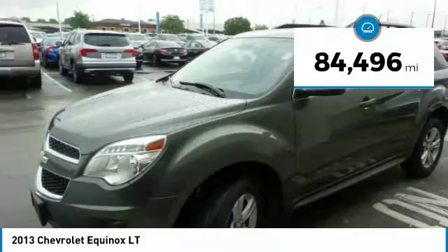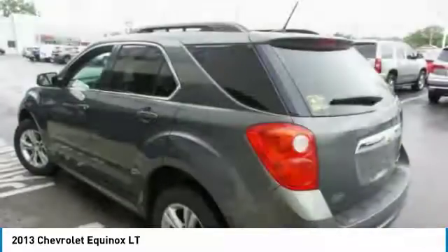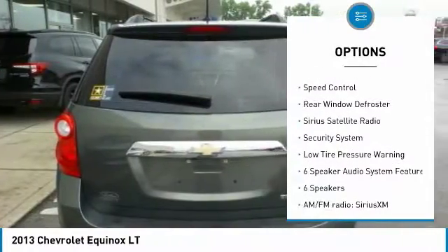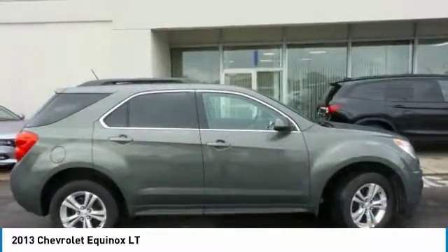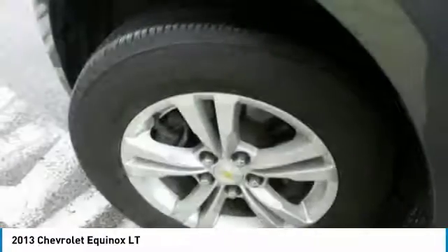This vehicle has less than 85,000 miles. Here are some of this vehicle's great options: electronic stability control, brake assist, traction control, remote keyless entry, four-wheel disc brakes, speed control, rear window defroster, Sirius satellite radio, security system, and low tire pressure warning.